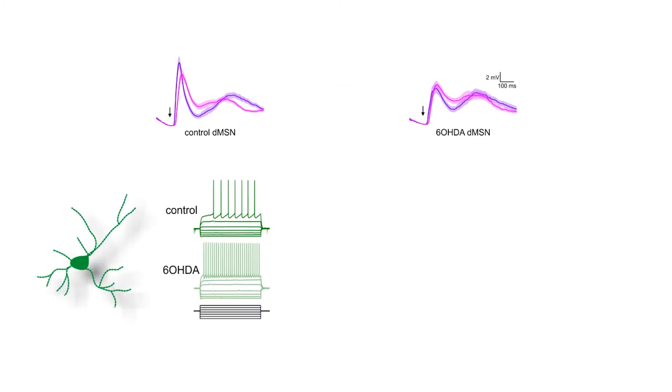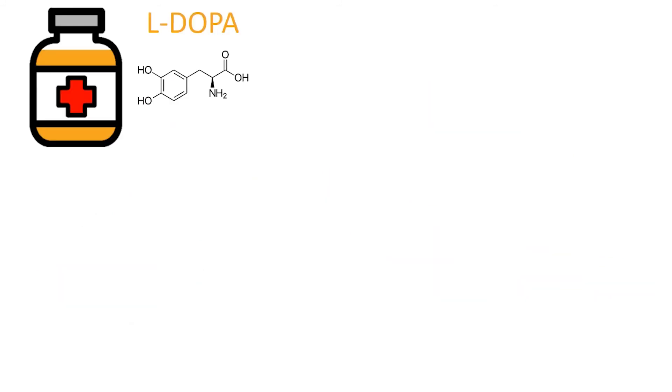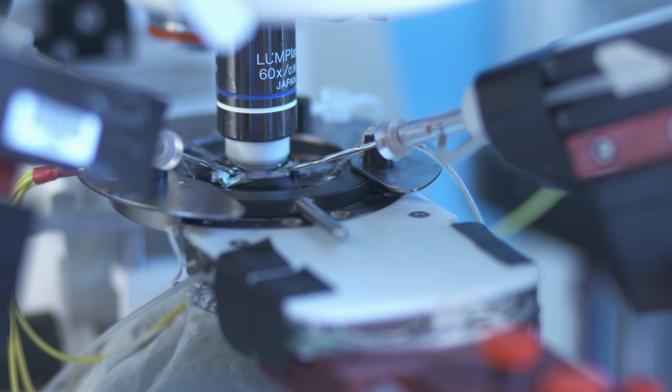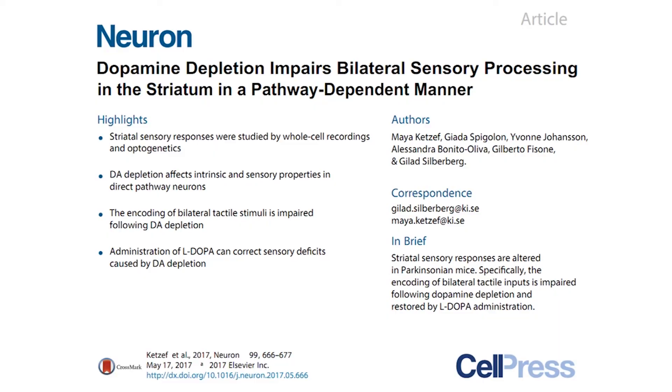We also showed that altered sensory responses in DMSNs are accompanied by changes in intrinsic as well as pre- and post-synaptic properties. Last but not least, following administration of levodopa, the gold standard treatment for Parkinson's disease, DMSNs' responses to whisker stimulations are recovered to control conditions. To summarize, our study shows that dopamine depletion in the basal ganglia does not only result in the well-studied motor deficits, but also affects sensory processes. Specifically, the encoding of bilateral sensory input is impaired, which might contribute to the non-motor deficits in Parkinson's disease.